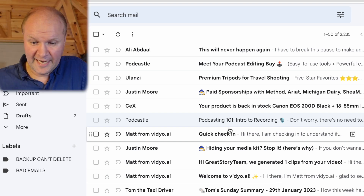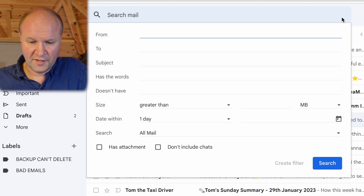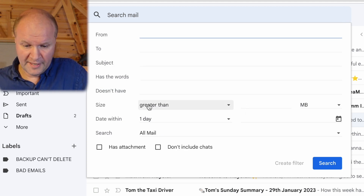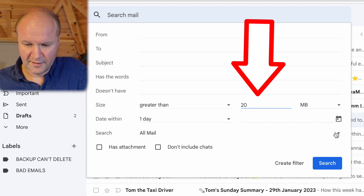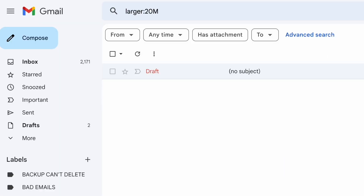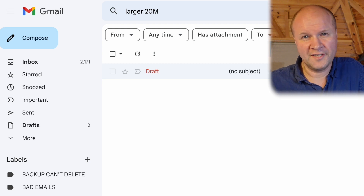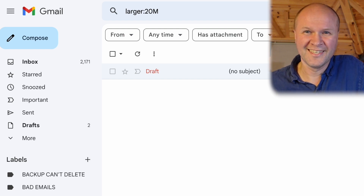The other way to do this is to use the advanced search icon in the search bar, which brings up a pull-down menu where you can type in a size — say, 20 megabytes — then hit the search button. It brings up all emails with file attachments larger than that size. You can use either of these methods to spot emails with large attachments.